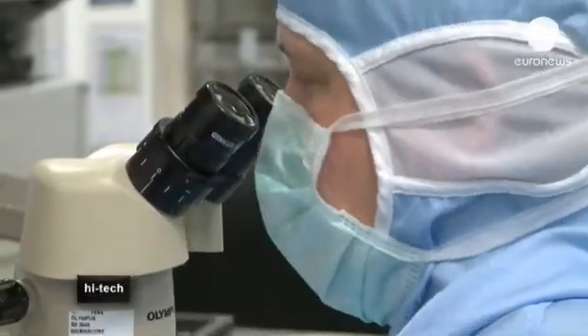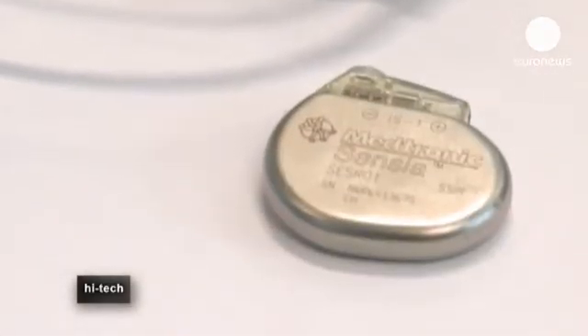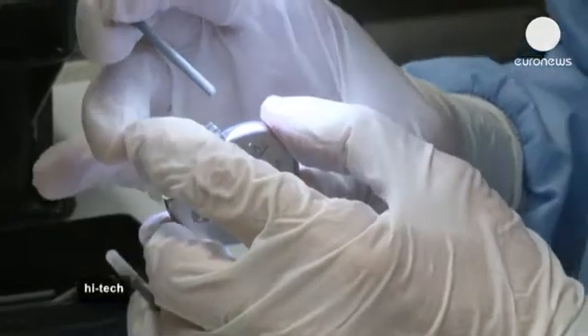Pacemakers have evolved rapidly over the years, from this to this. They're less than half their original size and are continuing to shrink.